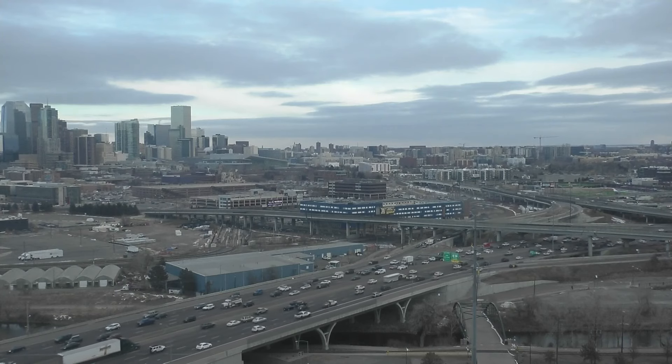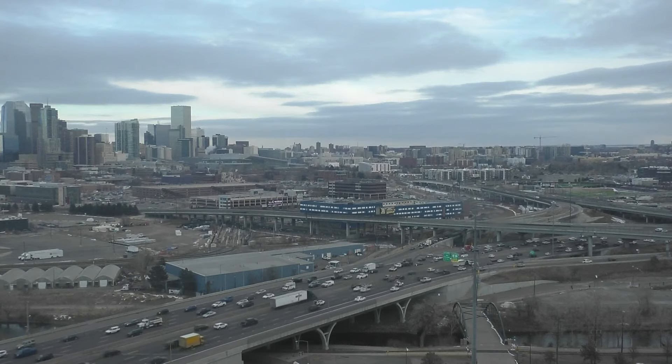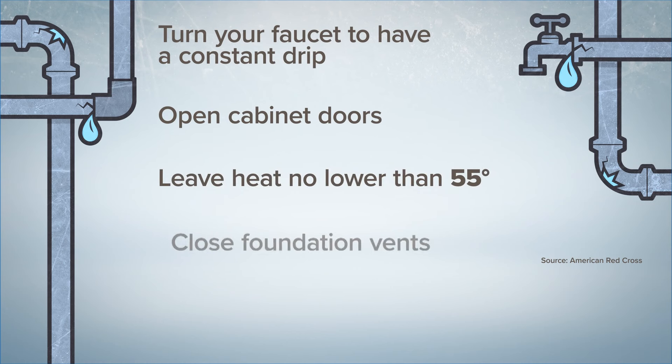Getting ready for an Arctic blast, bringing in some dangerously cold weather this weekend. There are some ways that you can prepare yourself ahead of those low temperatures. You want to make sure that you leave your water on at least so there's a slight little constant drip going — that might save your pipes from freezing and keep you from expensive repairs.